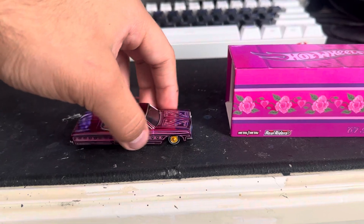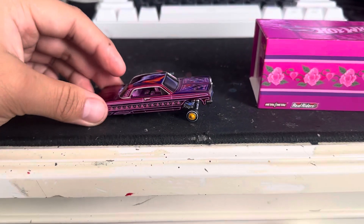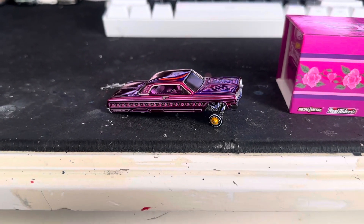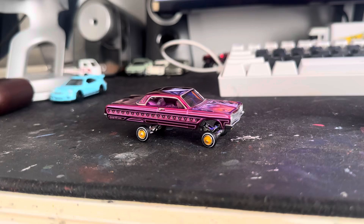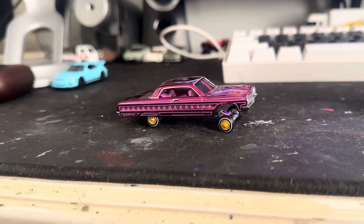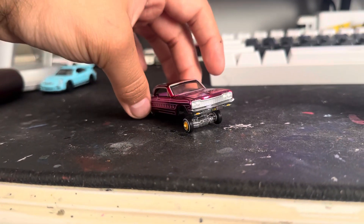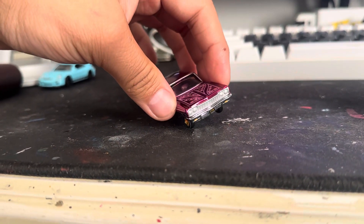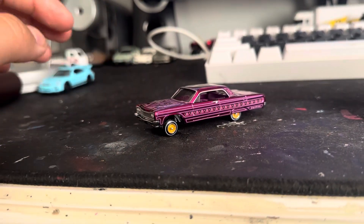This is actually pretty cool since it's a lowrider. Let me pause this — so this is how it looks when it's up. It goes all the way down, and then back up like this, which is pretty cool.